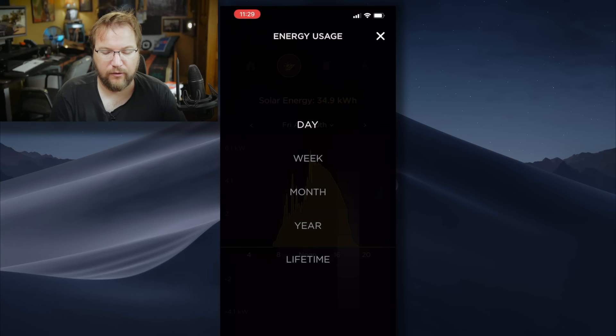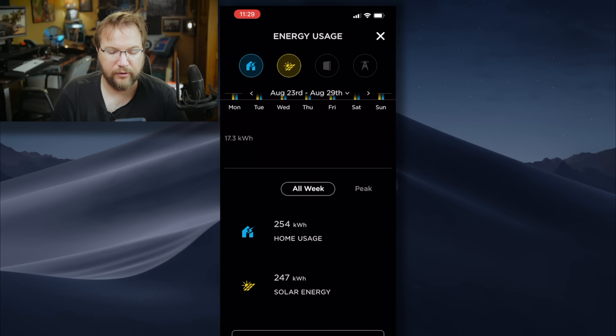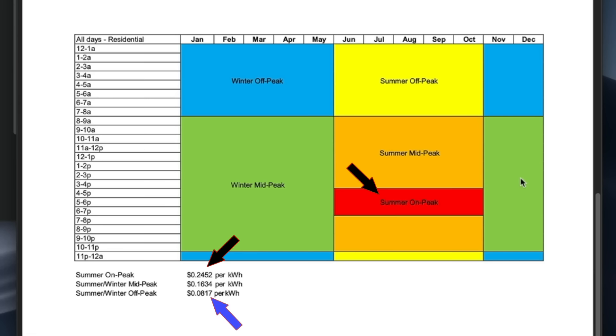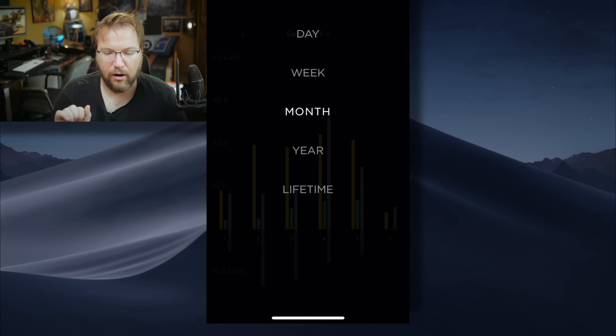Instead of doing it by day, I'm now going to look at a week. Solar generation for a week in August was 247 kilowatt hours. How much did we actually use? 254 kilowatt hours. So we produced slightly less than we used in that August week. But because we're feeding back into the system at peak times, what we're feeding back is worth three times the amount of what we're pulling — especially when we use most of our energy on Thursday night to charge our car.